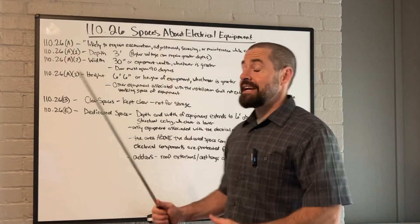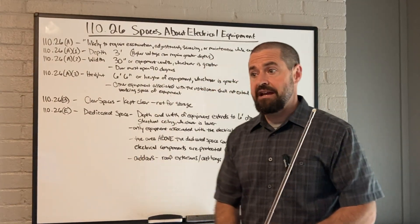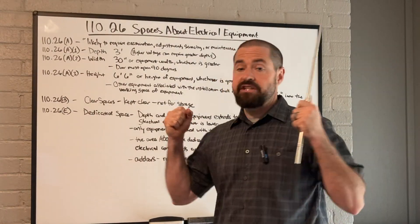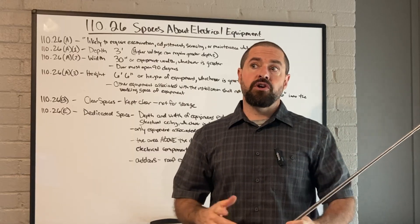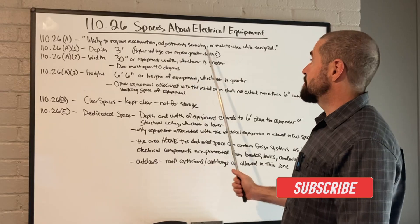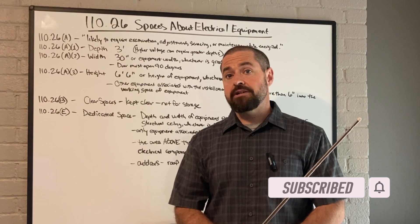Something such as a self-contained battery cabinet — like a Tesla Powerwall or the EG4 wall mount batteries — you could argue that that does not require any of these situations while energized, but really that's up to the interpretation of the inspector.